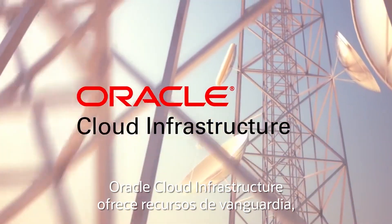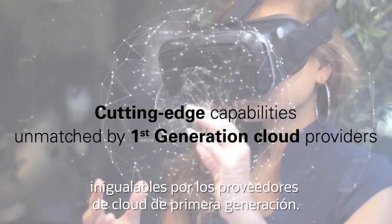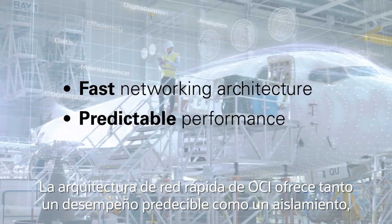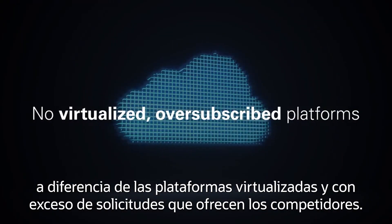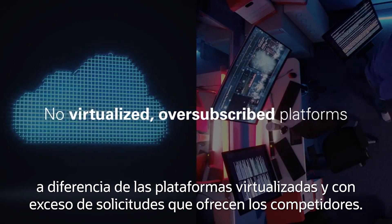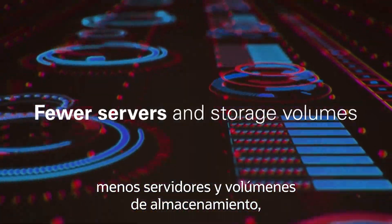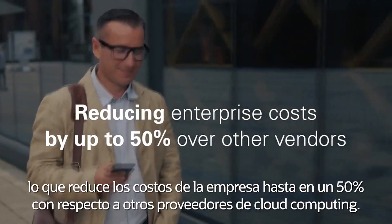Oracle Cloud Infrastructure delivers cutting-edge capabilities unmatched by first-generation cloud providers. OCI's fast networking architecture offers customers both predictable performance and isolation, as opposed to virtualized, oversubscribed platforms offered by competitors. Workloads deployed on Oracle Cloud often require fewer compute servers and block storage volumes, reducing enterprise costs by up to 50% over other cloud vendors.